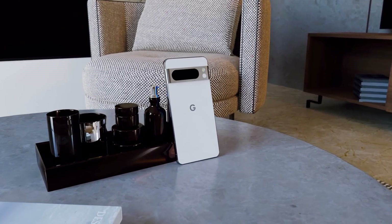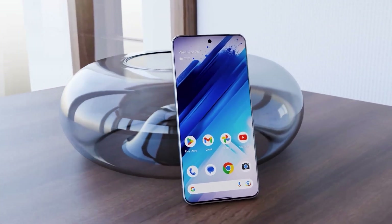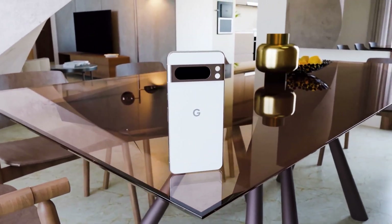Google has truly outdone themselves with the camera technology on the Pixel 8 Pro — they've pulled off some remarkable camera wizardry with this device. We've also got an unexpected sneak peek at the Pixel 8a, Google's upcoming budget-friendly smartphone.